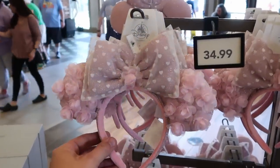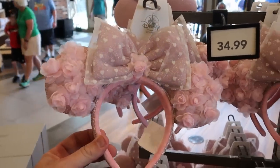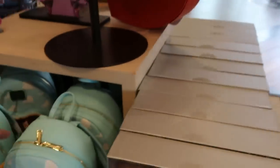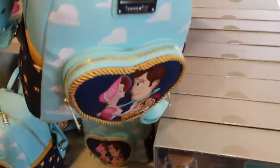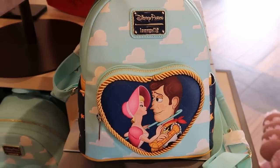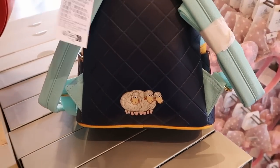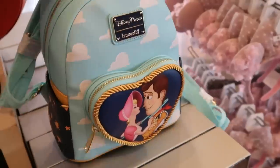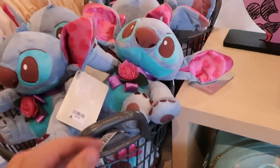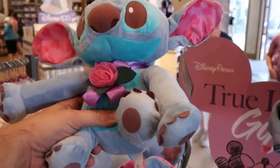There are a bunch of new items I have never seen before — ears with sparkles all down the sides and on the back, and the bow actually has a heart on it. These are adorable at $34.99. And I'm noticing a brand new Disney Parks Loungefly here — Woody and Bo Peep with a lassoed heart around them and clouds. It has a quilted pattern on the back with sheep, feels like very good quality, and is $78. They also have the Stitch Valentine's Day plushie for $34.99 — look at the hearts inside his ears.